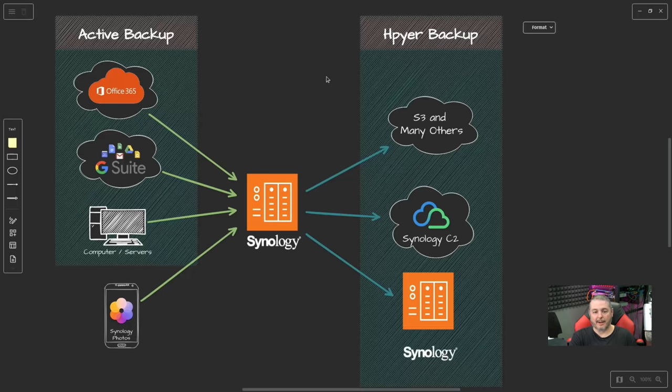Then there's Hyper Backup, which is how you get data off the Synology and onto another destination — for example, another Synology at a different location. We've had clients who are cloud-adverse but have multiple geographically separate offices, so we set up a Synology at their main office and another at a satellite office and replicate all the data between them. That handles off-site backups with no third parties involved and no recurring licensing fees beyond internet connectivity.